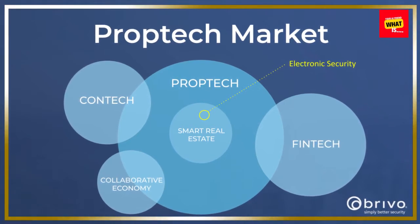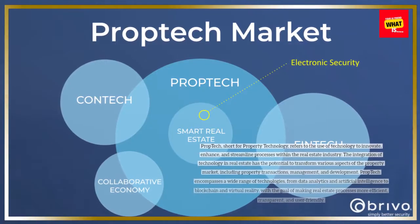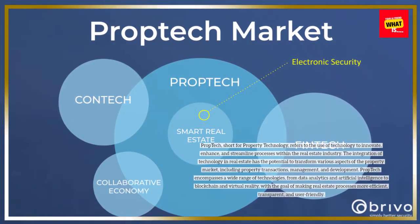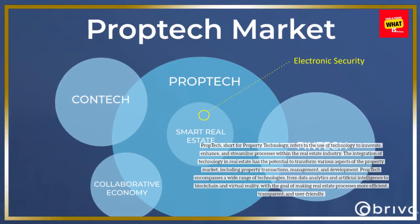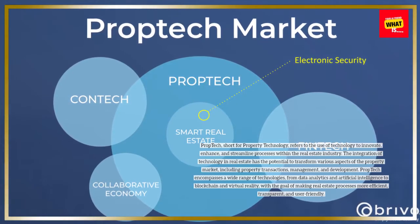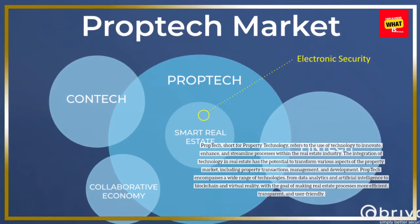PropTech, short for Property Technology, refers to the use of technology to innovate, enhance, and streamline processes within the real estate industry. The integration of technology in real estate has the potential to transform various aspects of the property market, including property transactions, management, and development.